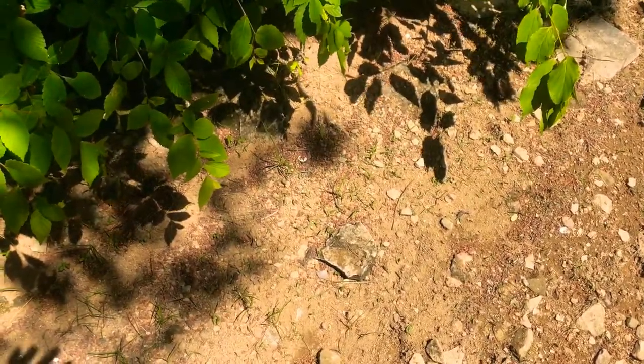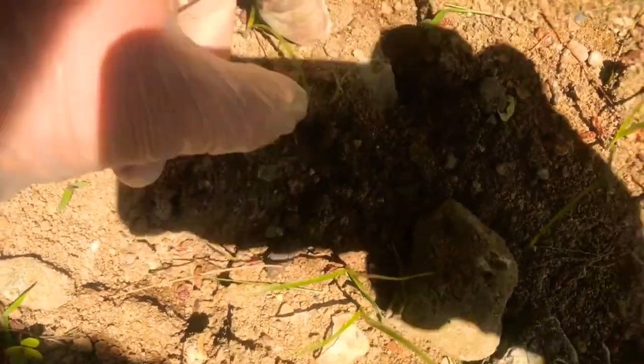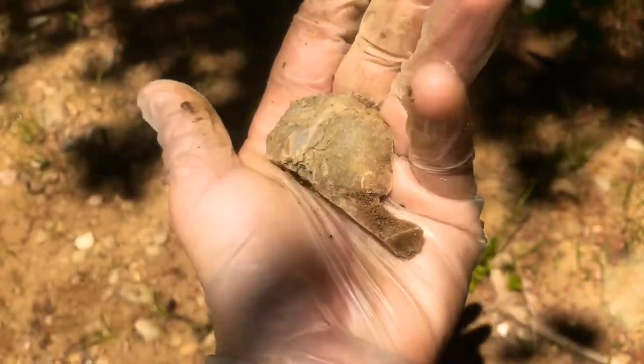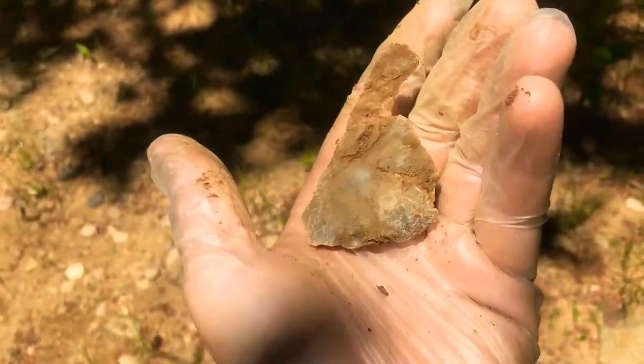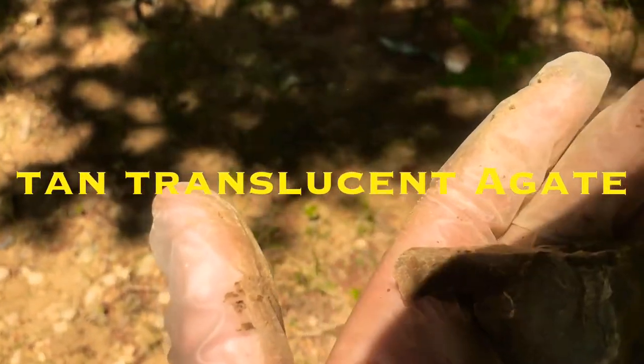I'm a few yards down from where I found that last one. Got something sticking out here. I'm going to pull it out on camera — it's probably just going to be a flake, but we'll see. Yeah, big old spall. Getting the sun so you can see it. Big old waste flake. Pretty stuff though. We'll keep it.